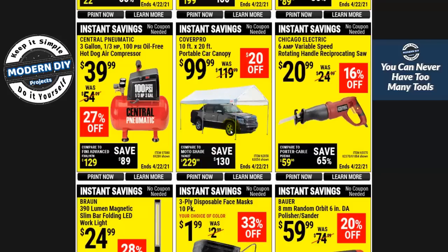Here you have a portable car canopy for $99 — that's about the normal price they drop it down to, so that's pretty decent. This Chicago Electric reciprocating saw has a switch that allows the head to rotate so you can turn it in different directions. They used to put this down to about $19.99 so now at $20.99 it's gone up about a buck, but that's not anything that's going to kill you. Some prices have stayed relatively the same, others have gone up more.